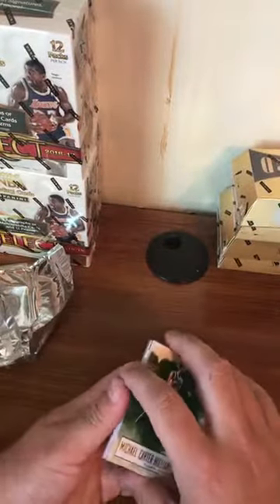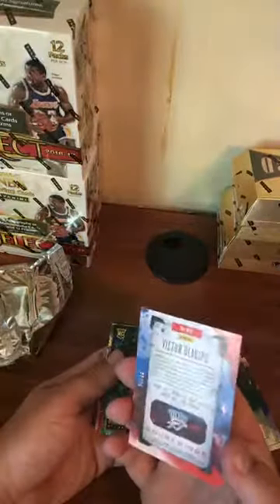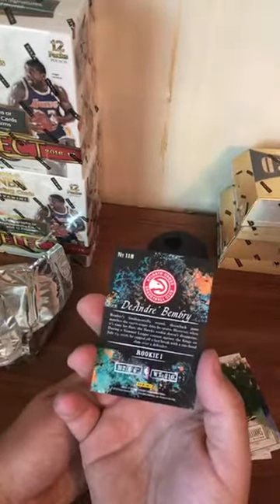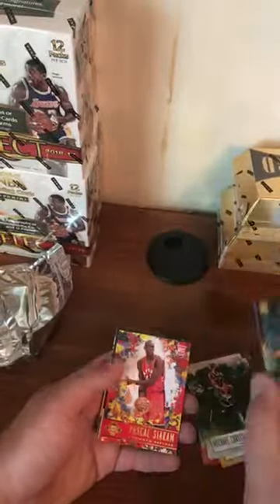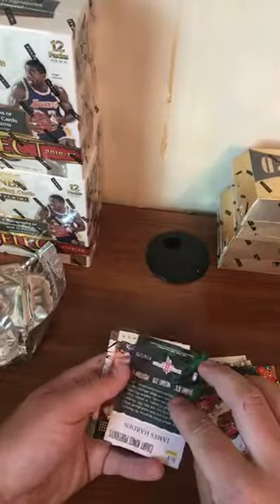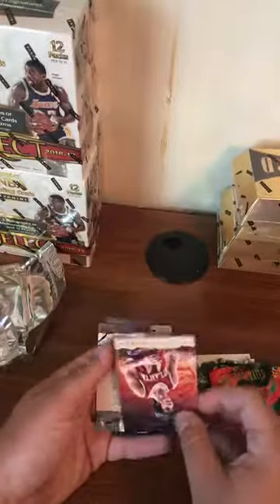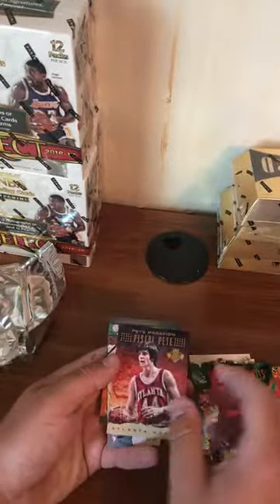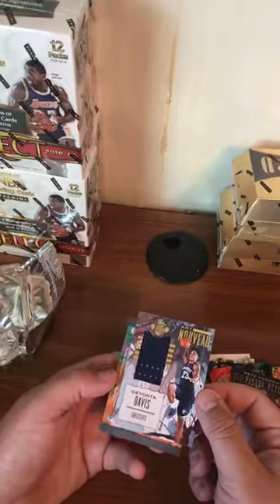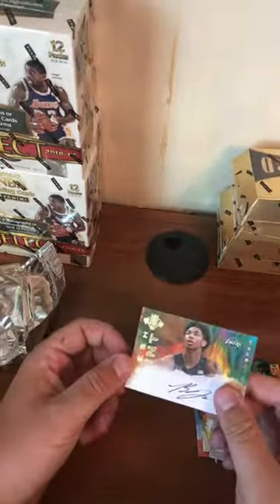I can already tell there's another rookie auto in this box. Michael Carter-Williams, Miles Turner, Steven Adams, Victor Oladipo — that one is numbered, number 22 out of 25, going to the Thunder. Where's Jason when you need him? DeAndre Bembry, level one rookie, not numbered. Another Pascal Siakam — rookie level two. We got a James Harden Portraits numbered to 175. Pistol Pete — I think that's just an insert. Deontay Davis Art Nouveau relic, not numbered.